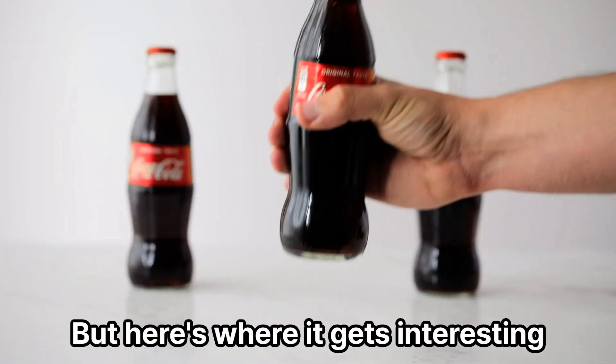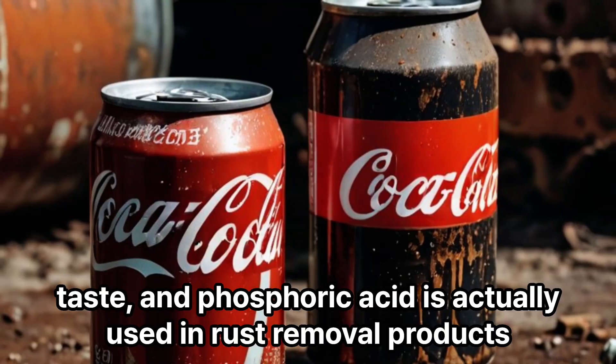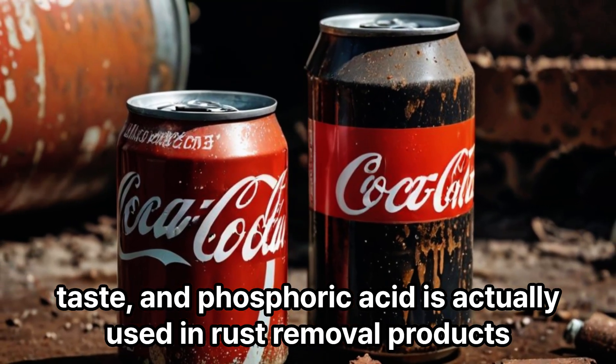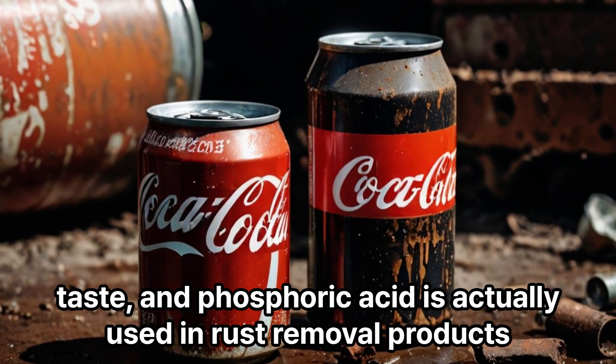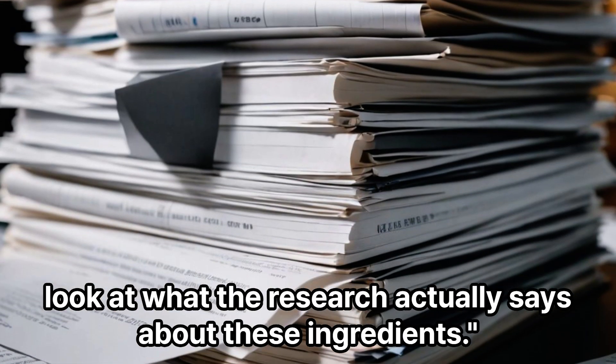But here's where it gets interesting: those natural flavors include extracts that create the unique Coke taste, and phosphoric acid is actually used in rust removal products. Now, before you panic, let's look at what the research actually says about these ingredients.